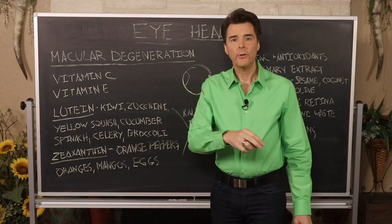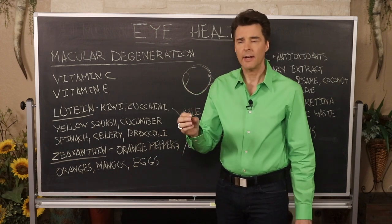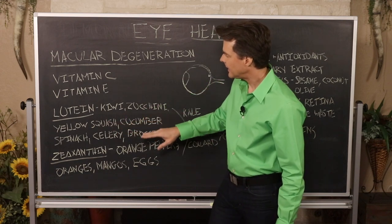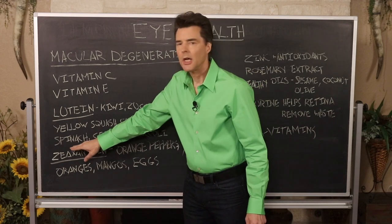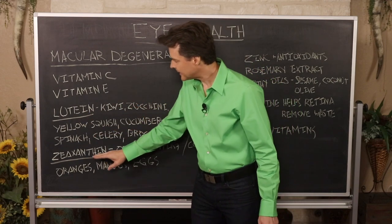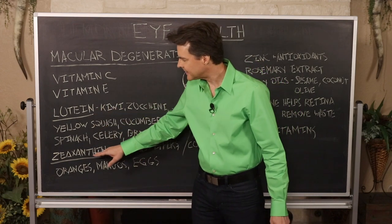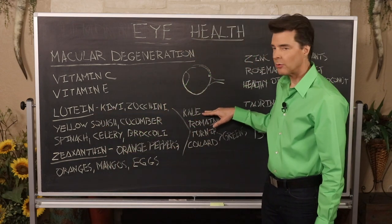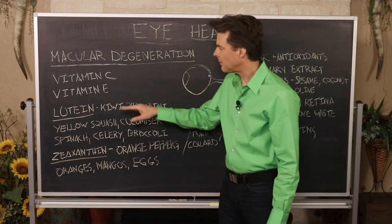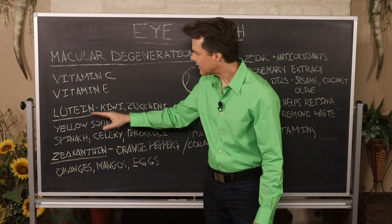You can get lutein and zeaxanthin from supplements — look for eye supplements called AREDS or AREDS 2. But also look at foods: kiwi, zucchini, yellow squash, cucumber, raw spinach, celery, and broccoli contain lutein. For zeaxanthin, try orange peppers, oranges, and mangoes. Eggs contain both lutein and zeaxanthin. Kale, romaine lettuce, turnip greens, and collard greens also contain both nutrients.